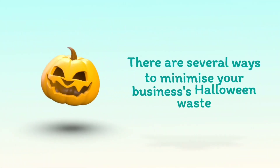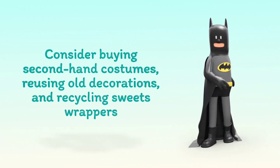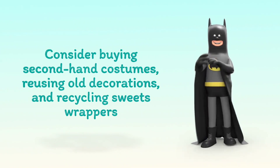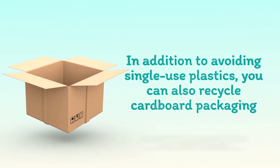There are several ways to minimize your business's Halloween waste. Consider buying second-hand costumes, reusing old decorations, and recycling sweets wrappers. In addition to avoiding single-use plastics, you can also recycle cardboard packaging.